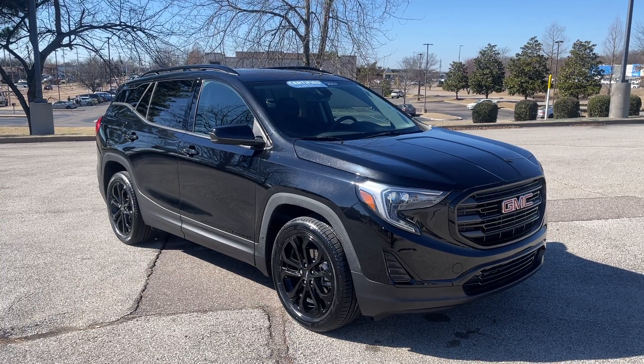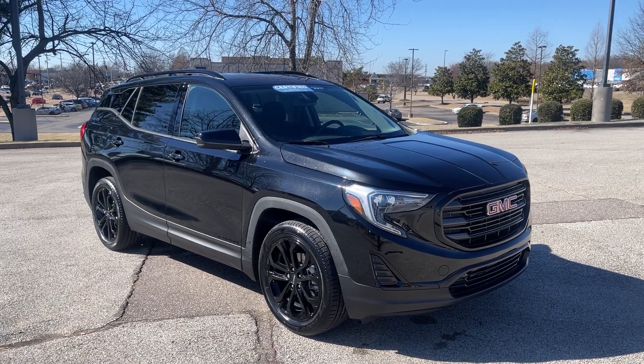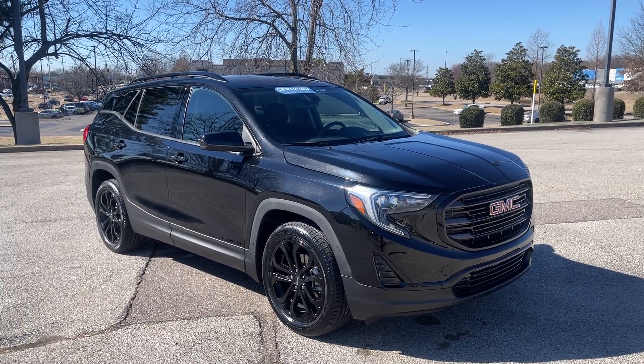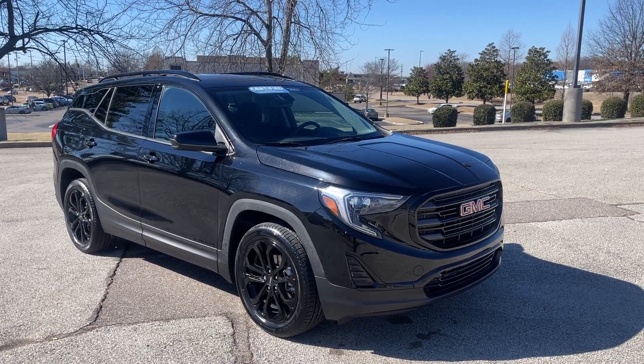Hey folks, this is one nice vehicle. Come on down and take it for a spin — you're going to love it. We're located at 8500 Highway 64 in Bartlett, or give us a call at 901-333-8000. Thanks.